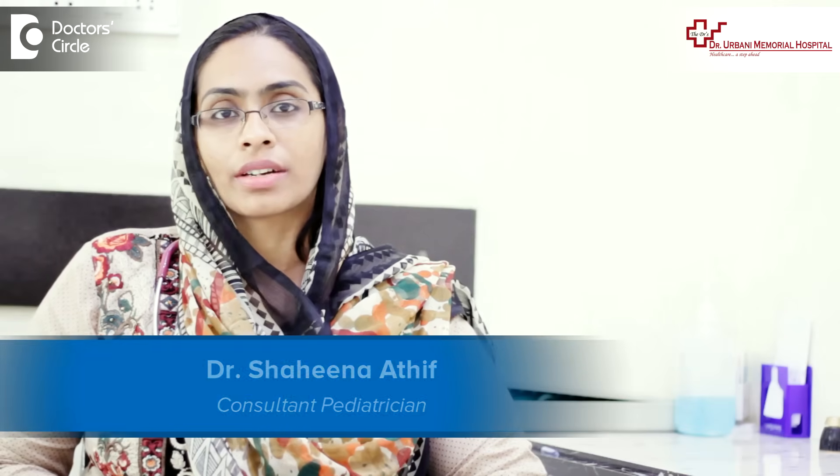I am Dr. Shahina Atif, Consultant-Pediatrician working in Dr. Arbani Memorial Hospital near Electronic City.